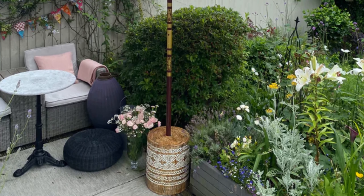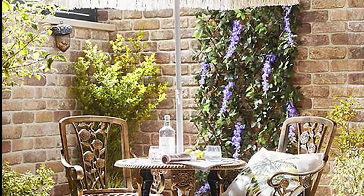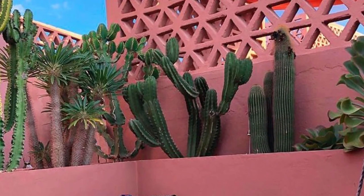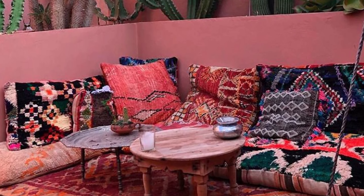Speaking of parasols, there are so many designs to choose from. Go for a design that exudes exotic charm, like a beaded trim, and a color that matches any of the furniture. Having a coffee table is another great design element for a Moroccan-themed backyard. You can choose a rattan-made table or anything that will go well with nature.